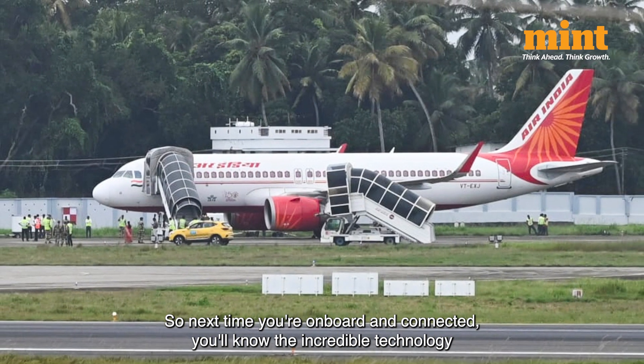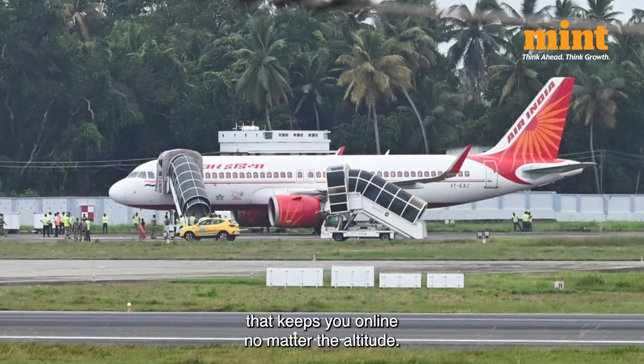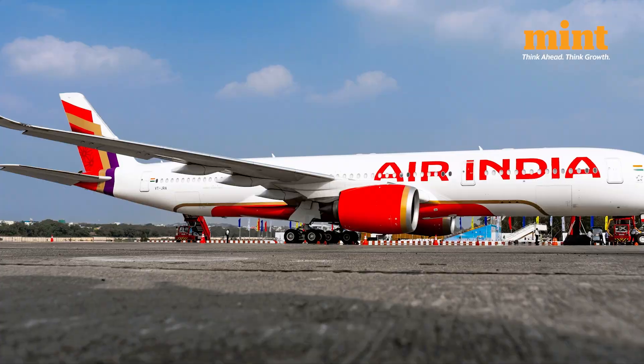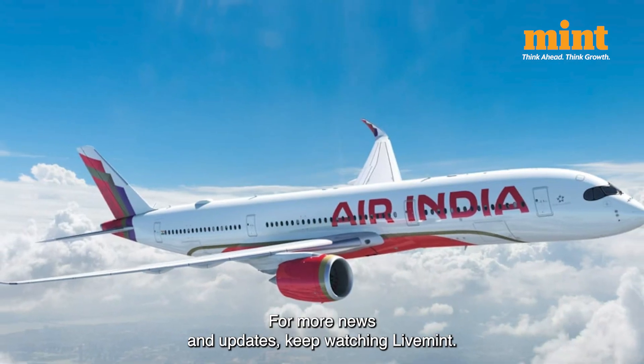With innovations like these, airlines like Air India are transforming the flying experience. For more news and updates, keep watching Live Mint.